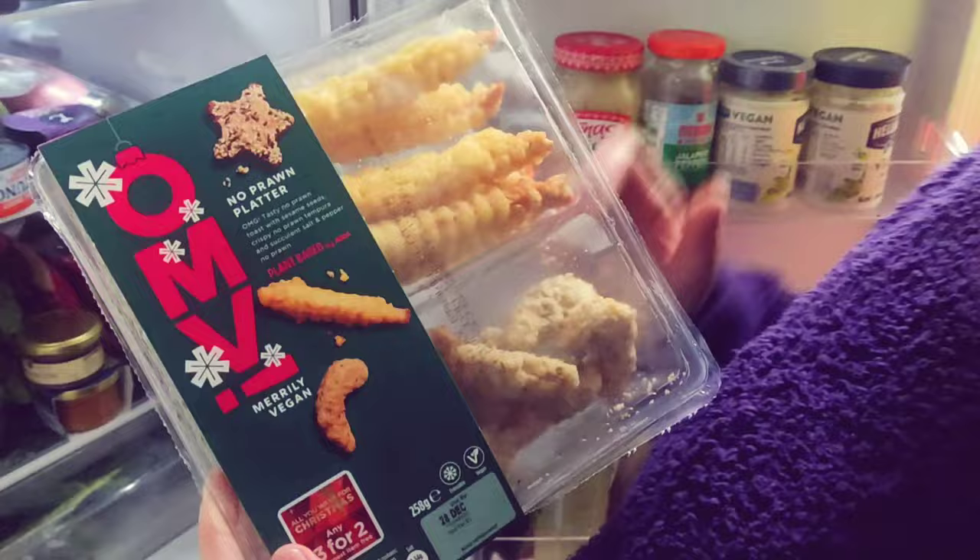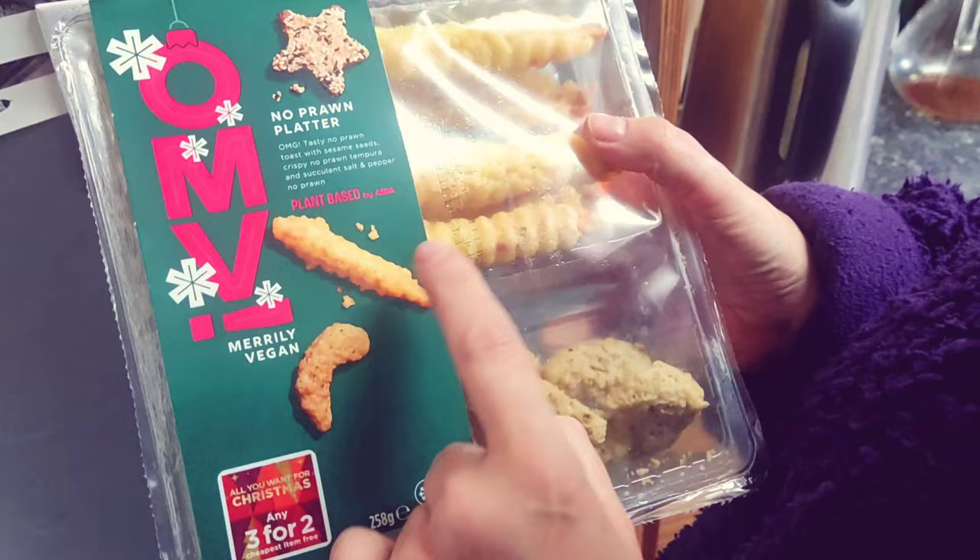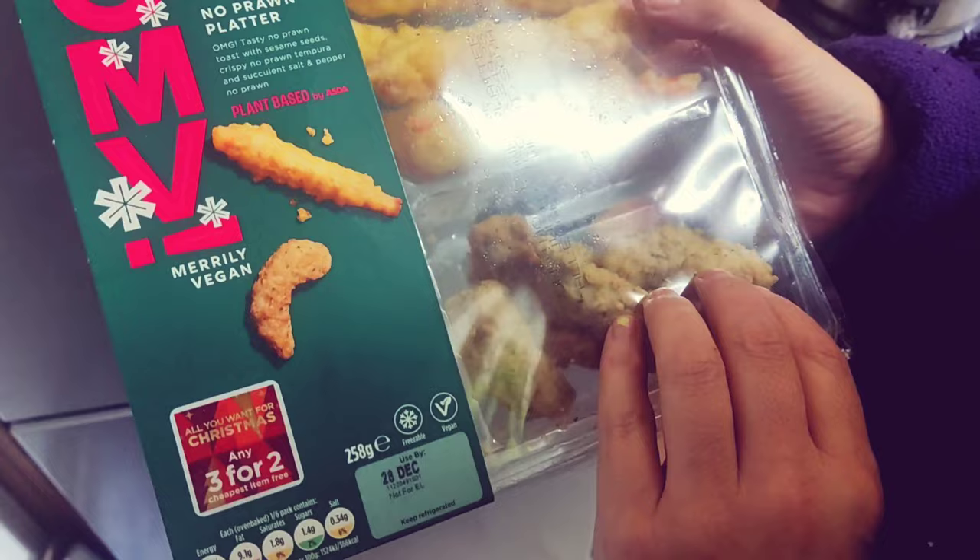When we went to ASDA yesterday, we went there for a specific reason. And that reason was the no-prawn platter. I'm so glad that they still had them. I saw it the other day, but I said I should probably eat it now because we've got too much food. And also it's all you can think about, so you might as well eat it. So we've got some prawn toast — no-prawn toast in the shape of stars. We've got prawn tempura and salt and pepper, no prawn. We're not sure if we're going to actually like it. I was only informed yesterday that I was involved in the eating of it.